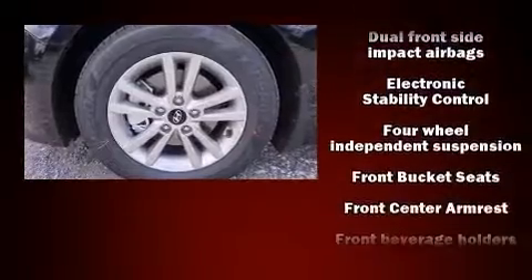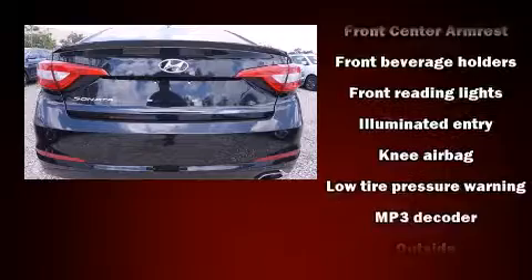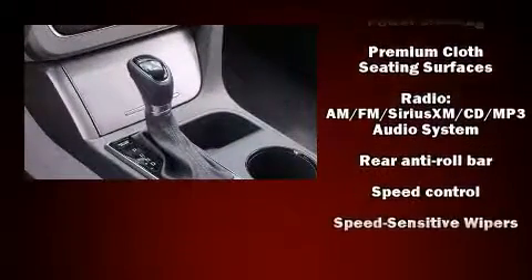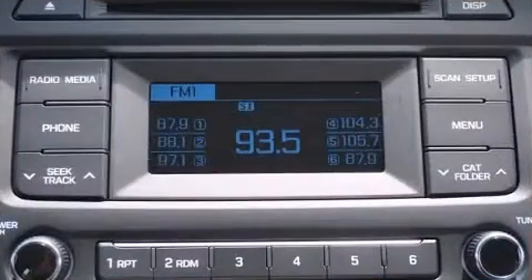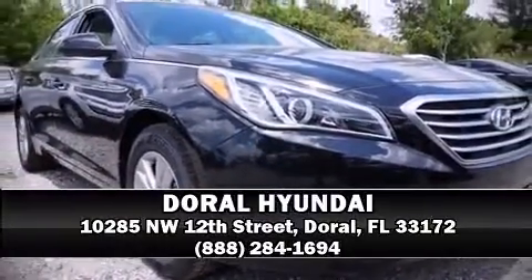Hyundai ensures the safety and security of its passengers with equipment such as dual front impact airbags, head curtain airbags, traction control, brake assist, anti-whiplash front head restraints, a panic alarm, and four-wheel disc brakes with ABS. This car was designed with safety in mind, allowing you to drive with even greater assurance. Stop by our dealership or give us a call for more information.